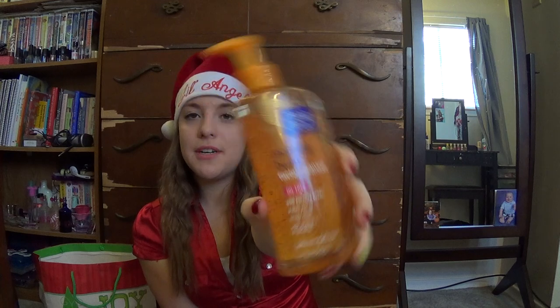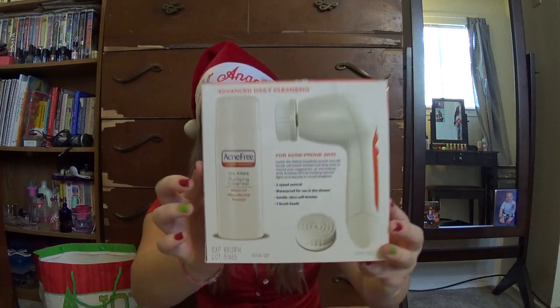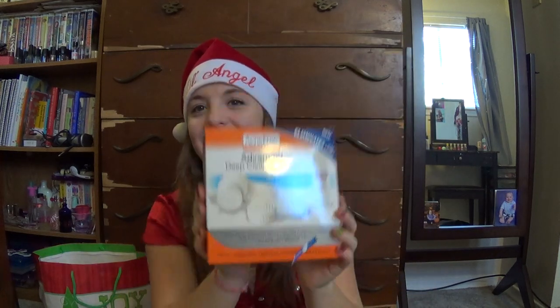My dad got me the Morning Burst Facial Cleanser by Clean & Clear — it's oil-free with bursting beads, wakes you up, rinses clean, and has vitamin C. It smells really good. I put this on my list because it's hard to do my everyday skincare routine in the morning when I'm running late for school. My mom got me two of the Acne-Free Severe 24-Hour Severe Acne Clearing System — it's supposed to compare to Proactiv and comes with like four little steps, and so far it's been working. She also got me the Acne-Free Advanced Deep Cleansing Duo Brush, which came with a little wash and two brush heads — it makes my skin feel so soft. And then she also got me the Acne-Free Oil-Free Acne Cleanser Gentle Exfoliating Micro Beads body wash for the shower — like the giant version for my back and stuff.